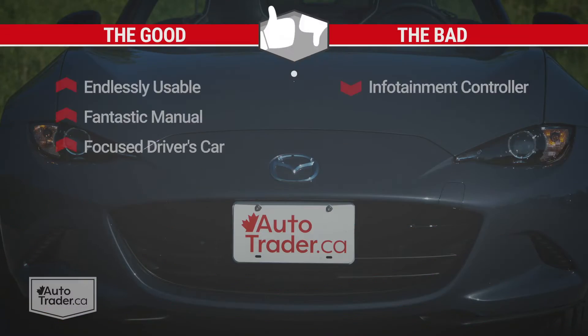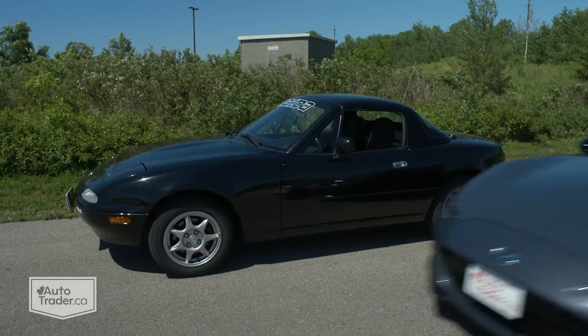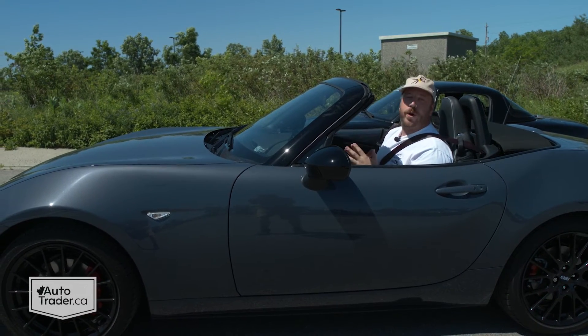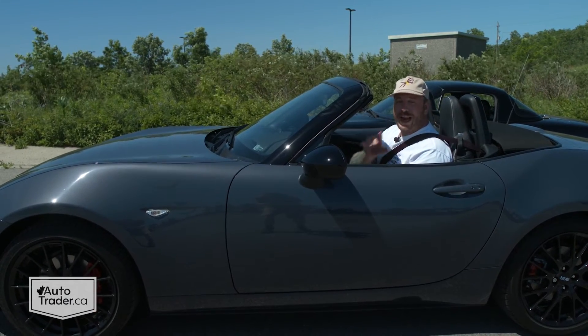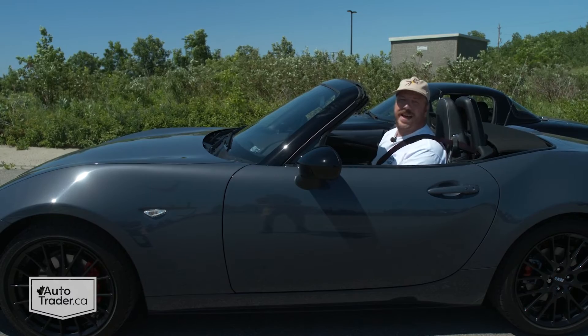One thing you'll definitely agree with me on is there's just no way you're going to have more fun in a car this side of $50,000, and maybe even more. To recap: I love how endlessly usable the MX-5 is, the fantastic manual transmission, and how focused it is as a driver's car. I don't like the infotainment controller, but that's about it. There isn't much left to be said about this car that hasn't been echoed over the 32 years since it first came out — that was a triumph of engineering, fun, and affordability, and so is this 2021 version. The biggest difference is that this one's even better.